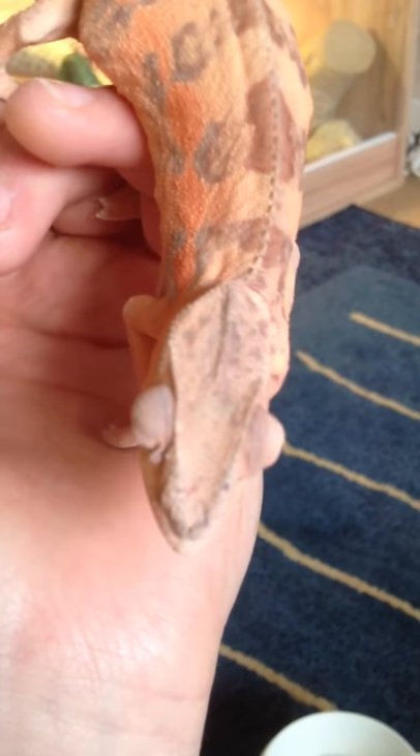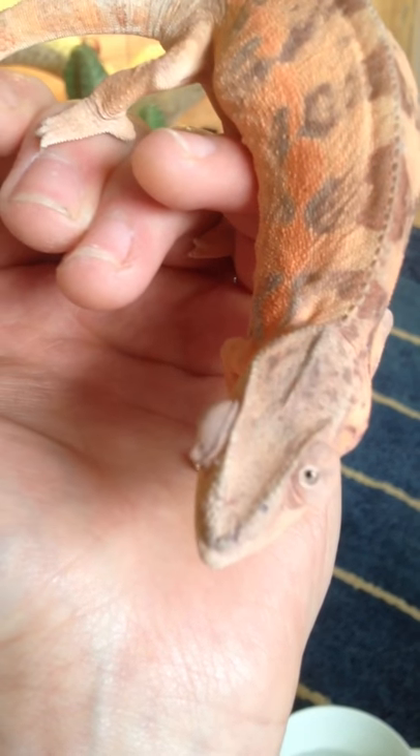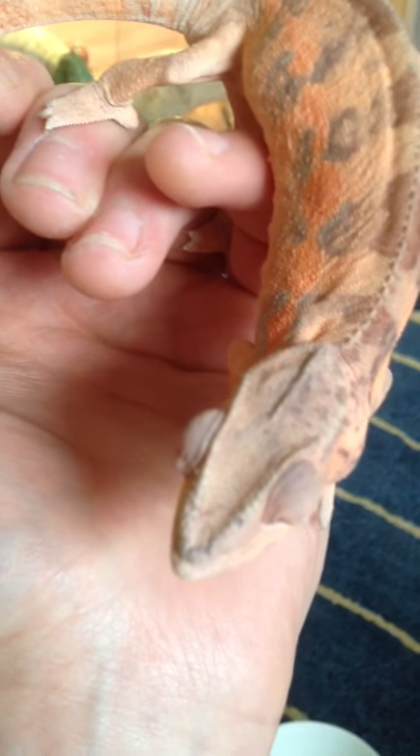Obviously, I ain't got a reptile vet around my area, apart from like a hundred miles away, so not too sure. Any advice would be greatly appreciated. Thanks.